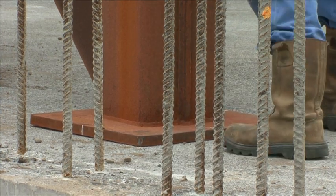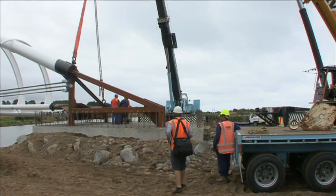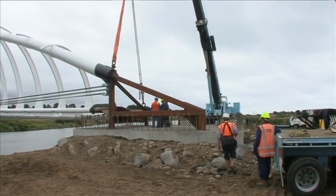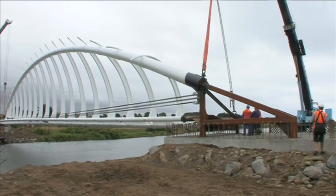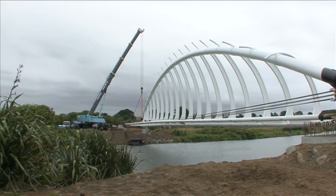The bridge will not open until the deck is put on, access ramps built, and the connection to the walkway extension finished. With tenders for the walkway extension itself closing in late February, the bridge is not expected to open until the middle of the year.